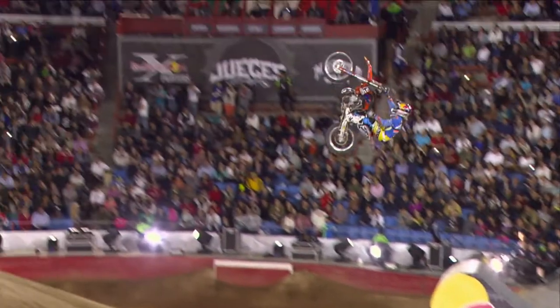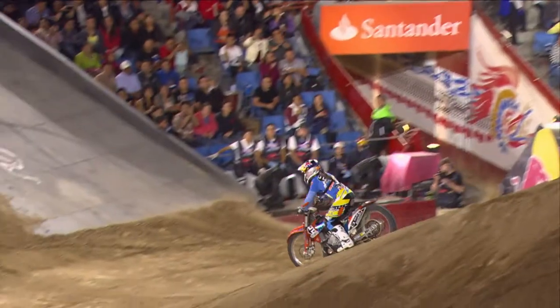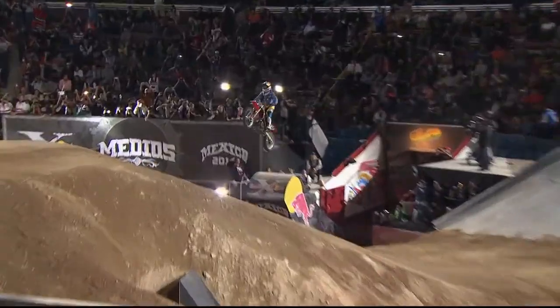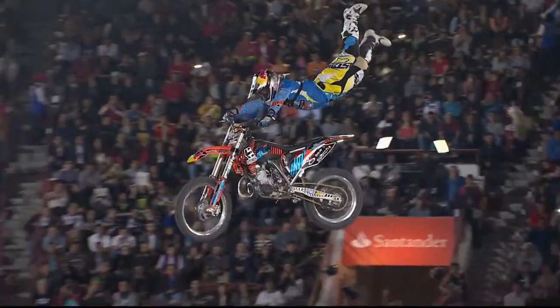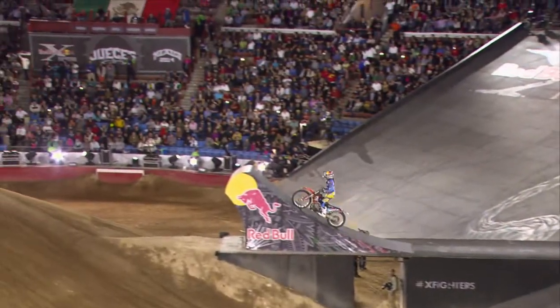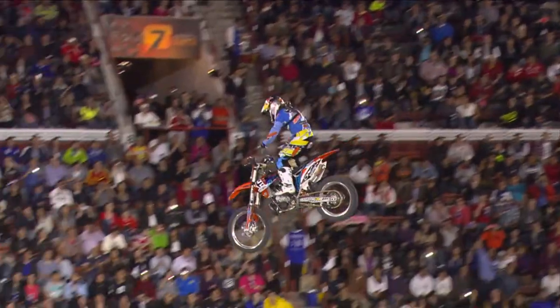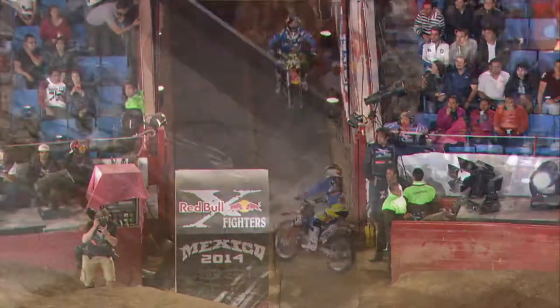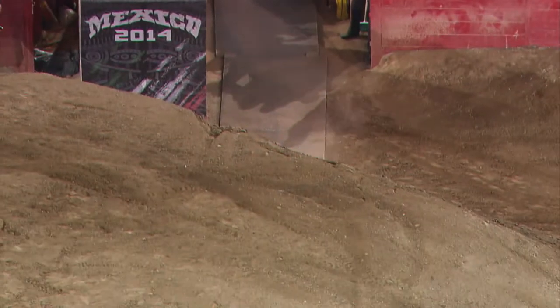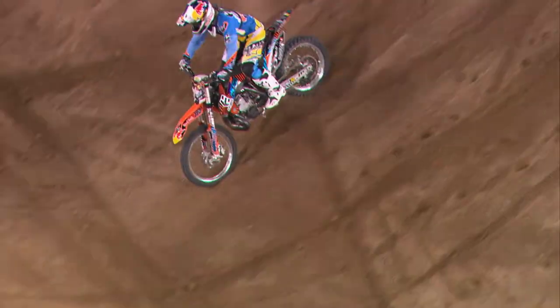Yeah, and he just really threw down a perfect run. Let's break down some of this here. Starting big with the look back, heart attack, backflip — perfect form, as always, with Levi. And there we go: turntable, stretches it way back out to a Superman. That was fantastic. Reaching back around with that opposite hand on the 360.